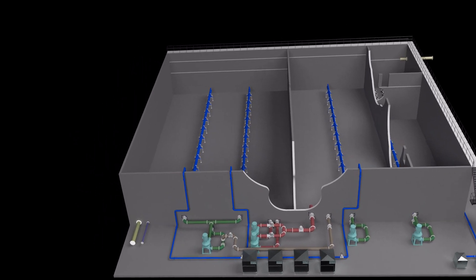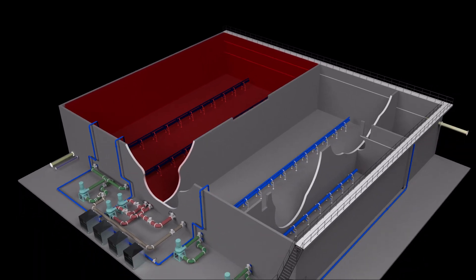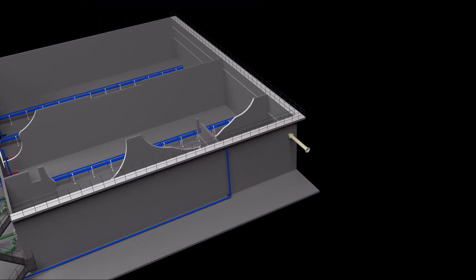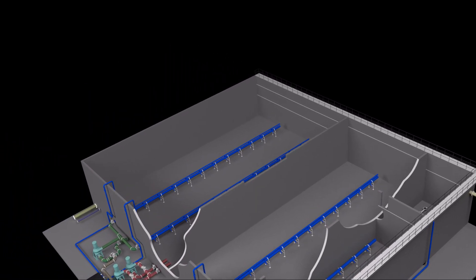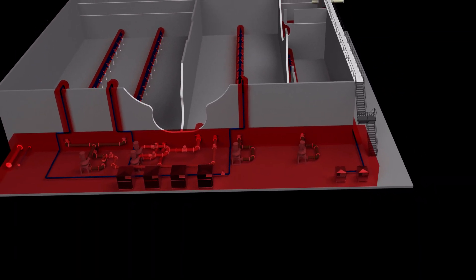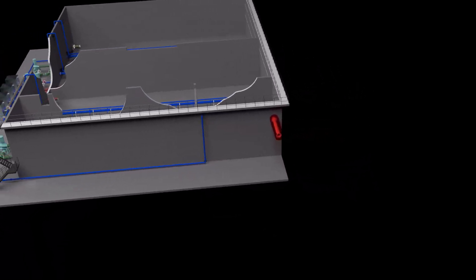For existing plants without EQ, Parkson will provide the sizing and design for the EQ reactor, all pumps and mixing equipment, and a process guarantee, along with all necessary instrumentation and controls. For existing plants that already have an EQ basin, Parkson will provide the design to convert the EQ basin to an EQ reactor, along with all the pumping and mixing equipment, all necessary instrumentation and controls, and of course, a process guarantee.